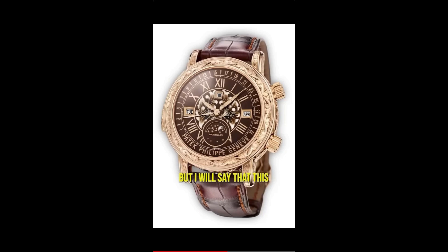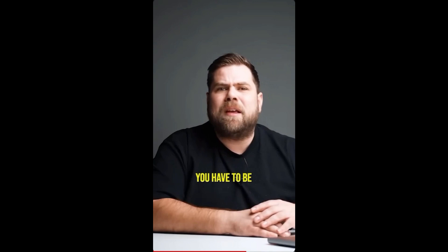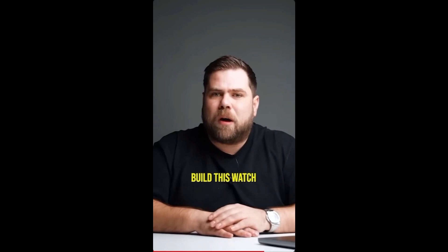This watch retails at a minimum of 1.5 million US dollars, and you have to be invited to buy it. It takes several watchmakers several months to actually build. On the open market today, this watch is worth at least eight million dollars.